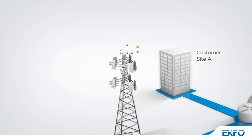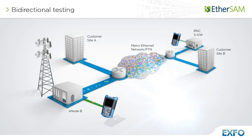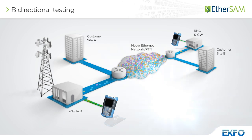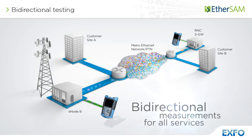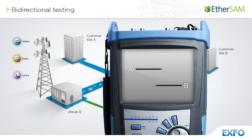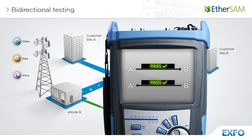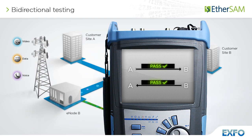EXFO's EtherSAM approach proves even more powerful as it executes the complete ITU-T Y.1564 SAM test with bi-directional measurements. Key service level agreement parameters are measured independently in each test direction, thus providing 100% first-time right service activation — that is, the highest level of confidence in service testing.